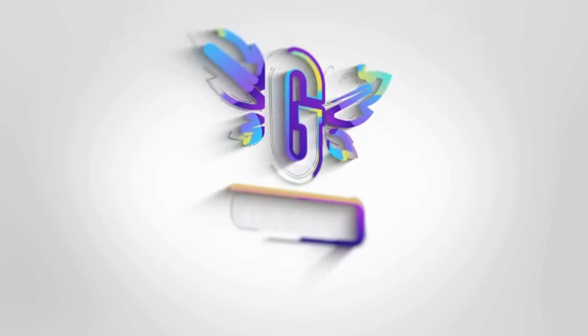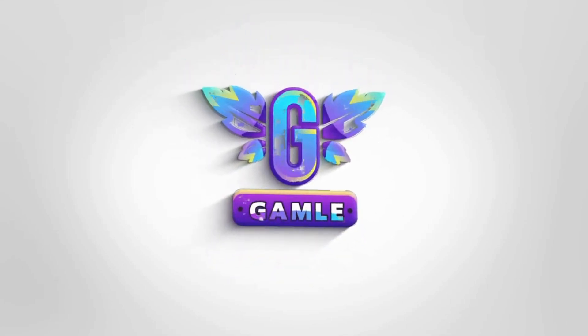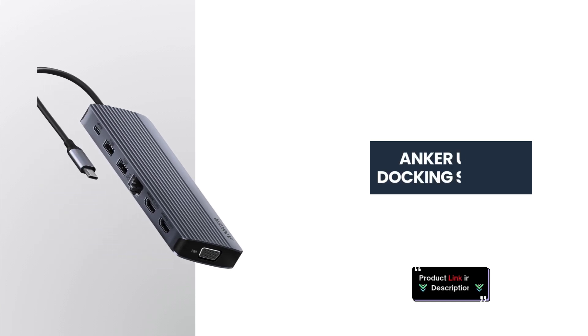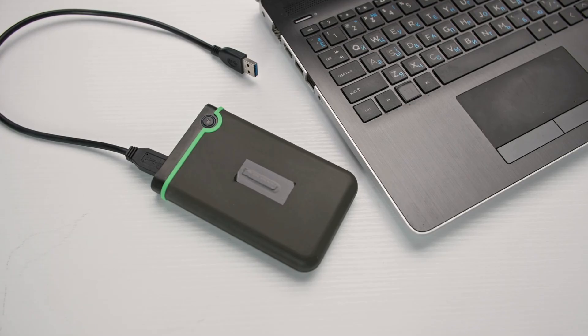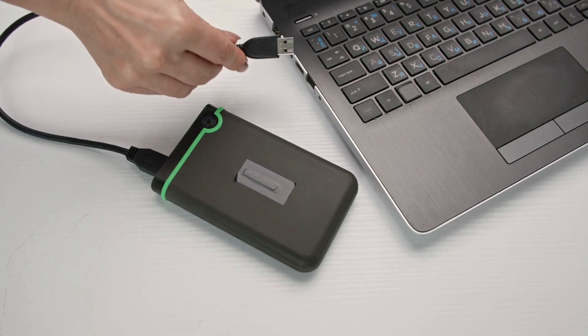Welcome back, Tech Enthusiasts. Today we're checking out the Anker 14-in-1 USB-C docking station. Let's explore the key features that make it an essential accessory for your setup.